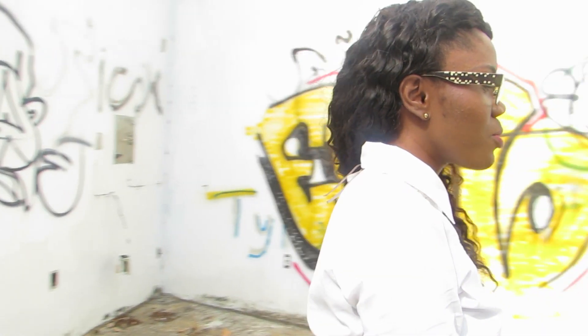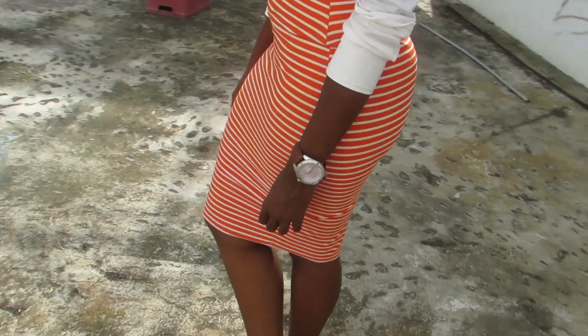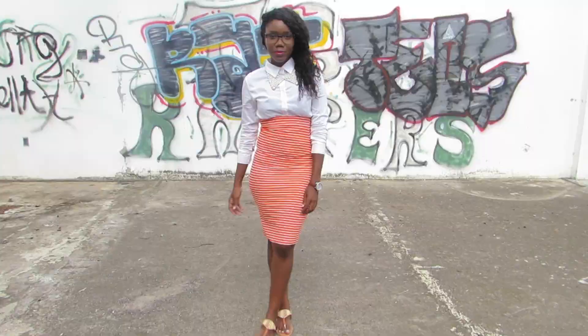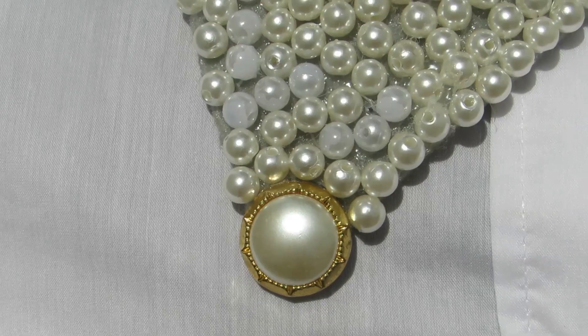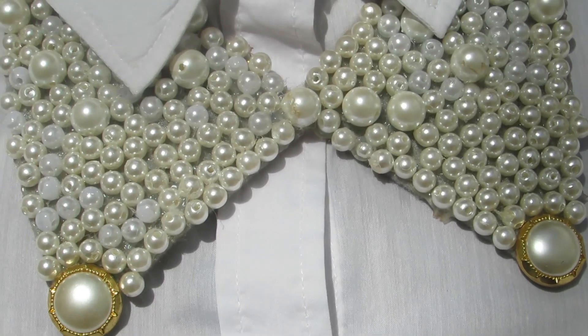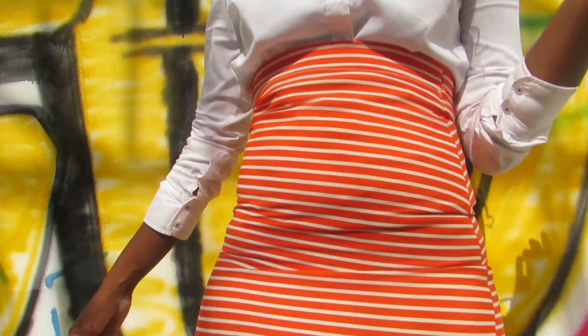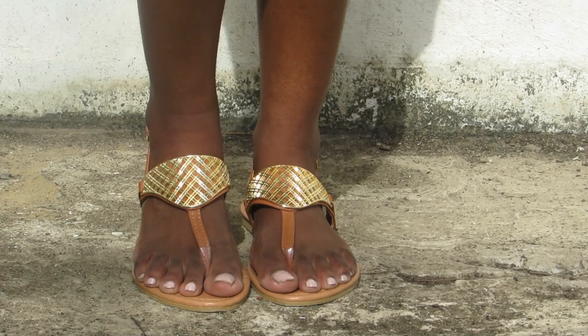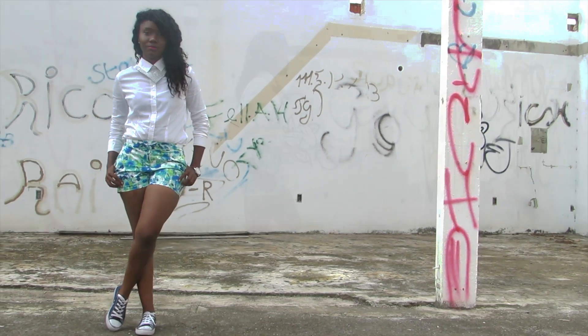Business casual. Teacher's pet. The Sporty Chick.